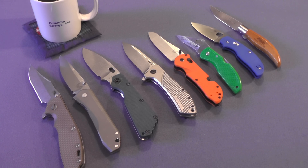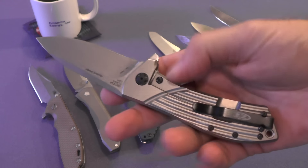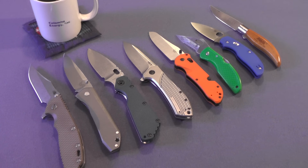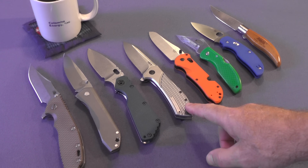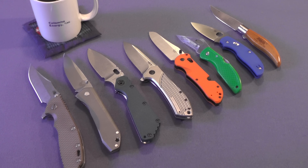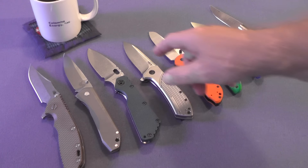The fifth knife of the year is this ZT0801, and it really surprised me that this knife is in this list of knives purchased in 2015, because it seems like I've had it for much longer. It's one of the most carried knives in my collection and it's a knife that I can safely recommend to anybody watching this video. This is a fantastic titanium folder and just for comparison, this blade length is around three and a half inches.